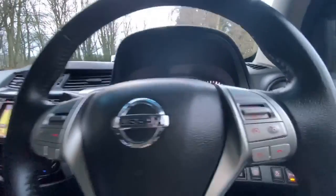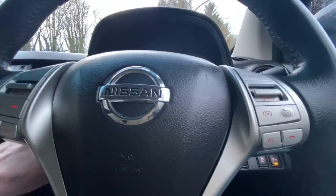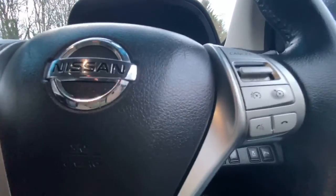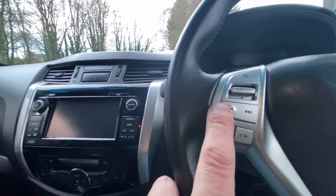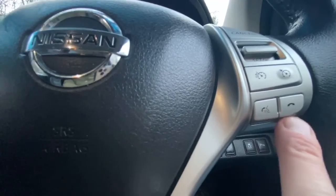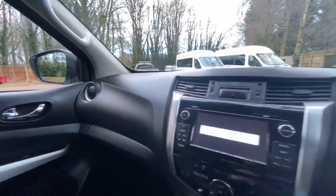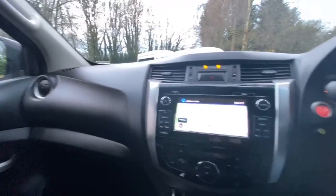On the steering wheel you've got a multi-function steering wheel. To the right-hand side is your cruise control, and to the left-hand side is your media centre control. The bottom half of the right-hand side is voice command, and you can also answer and hang up your phone from there as well.